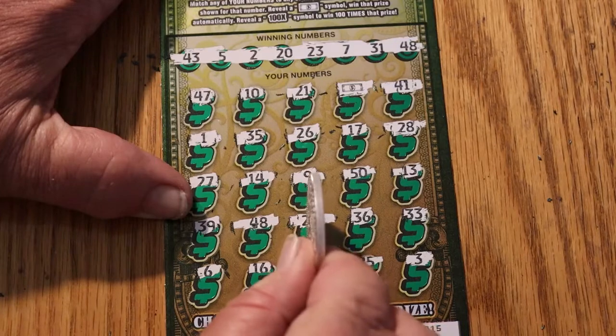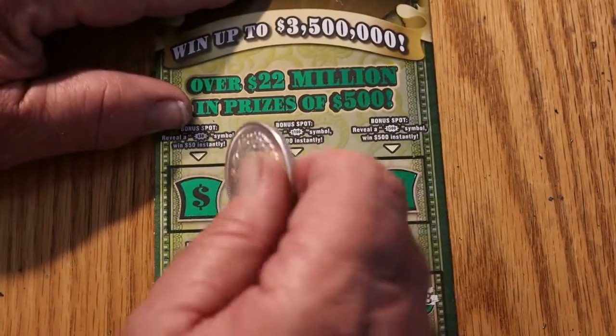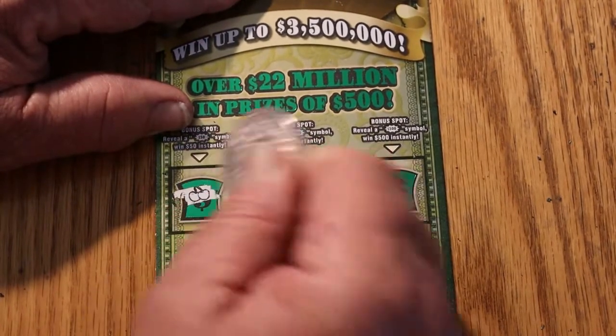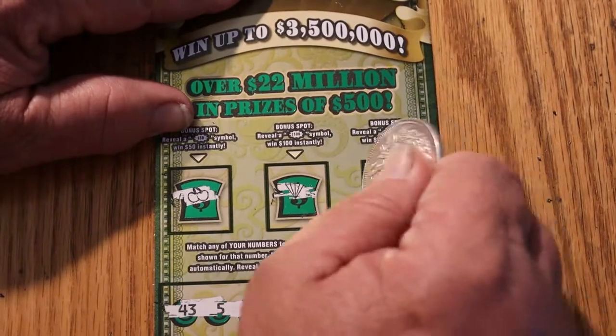We got 48, 20, and the dollar bill. Let's see if the bonuses have any surprises. Nope. Nope. And no.